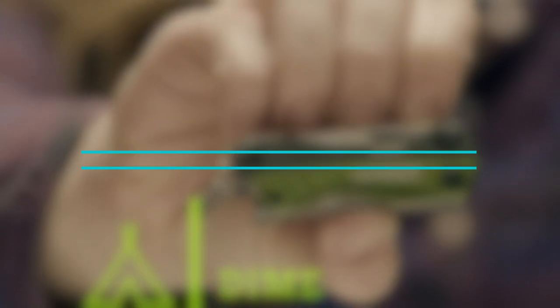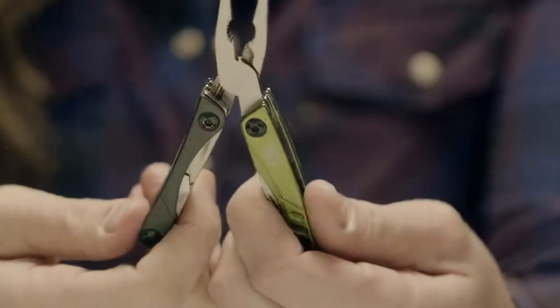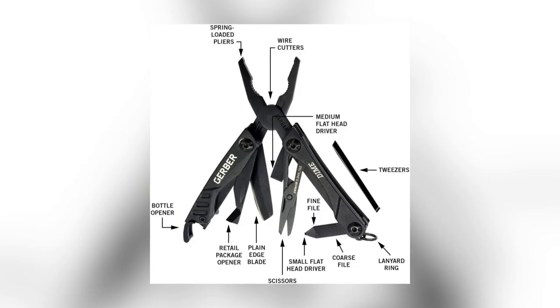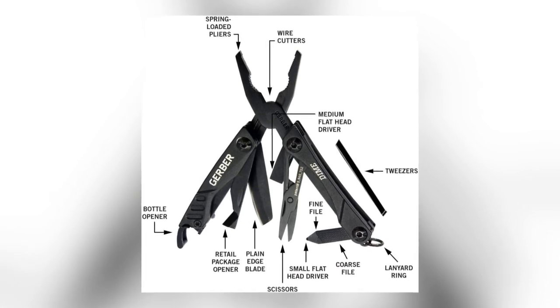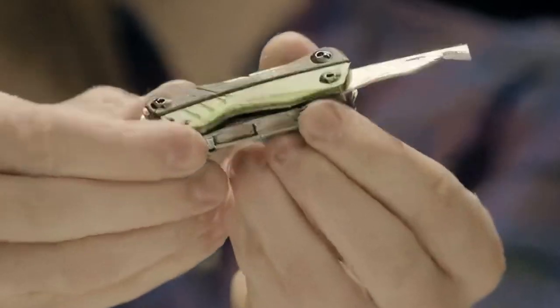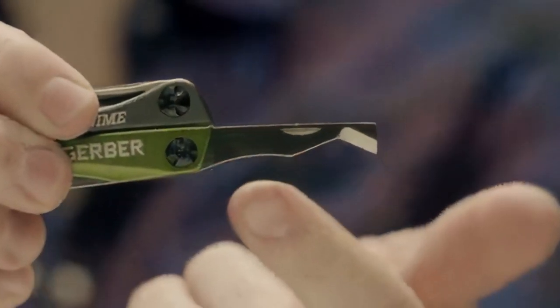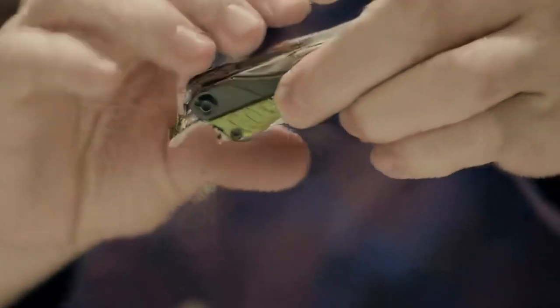Now let's talk about the 12-in-one Dime Multi-Tool Mini — a pocket-sized powerhouse for various everyday tasks. This compact multi-tool packs an impressive range of features including spring-loaded pliers, wire cutters, a fine edge blade, scissors, and more. Its slim design and butterfly opening make it easy to carry in your pocket or attach to your keychain. Whether you're camping, working, or fishing, this multi-tool is a reliable companion.